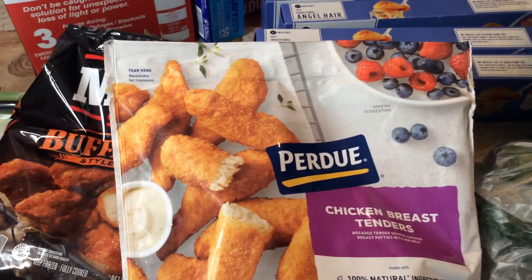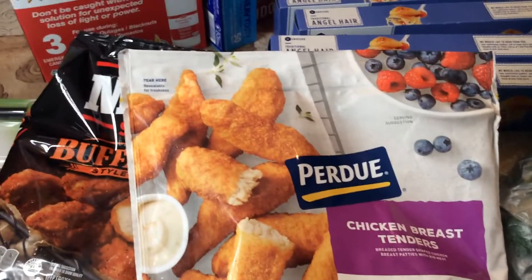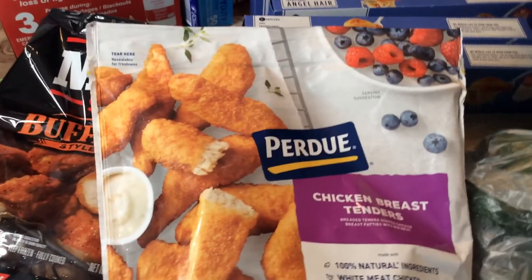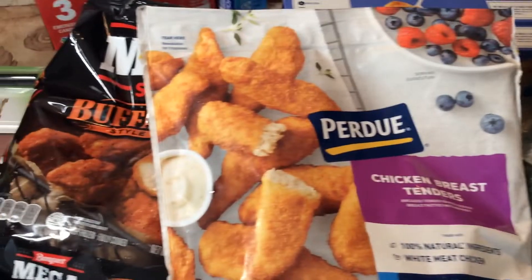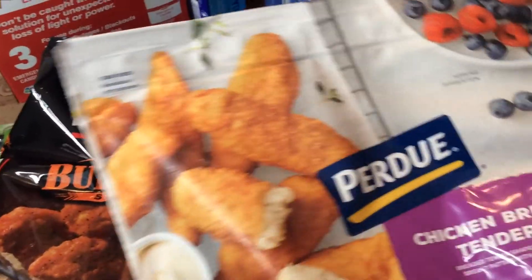Hello guys, this is Patty, Patty's Southern Kitchen and More, and I welcome you back to my channel. Today I did a haul at Winn-Dixie and I just want to show you the things that I bought.